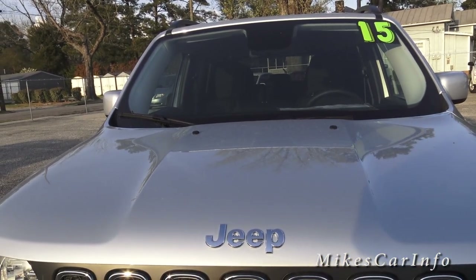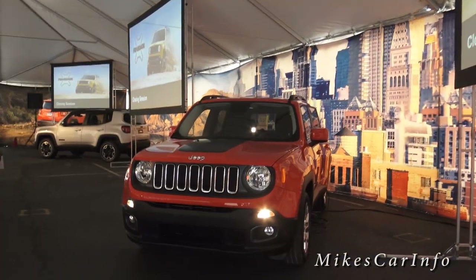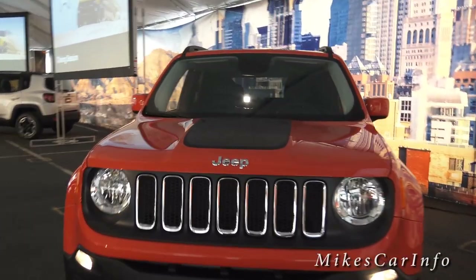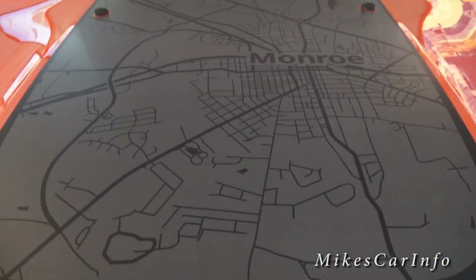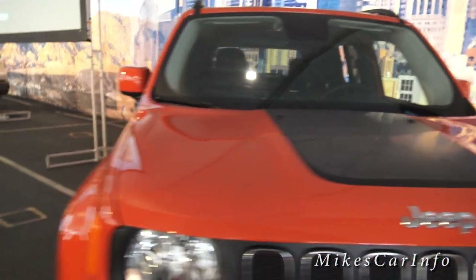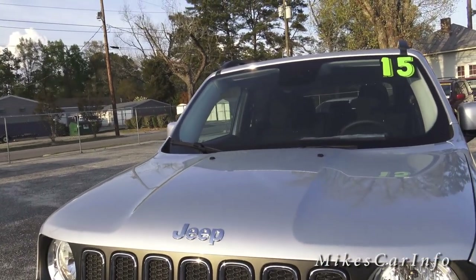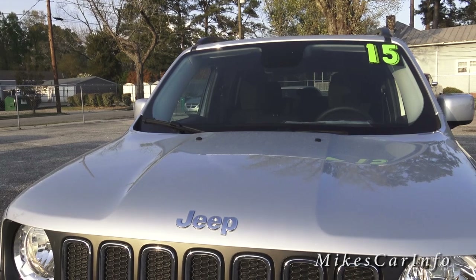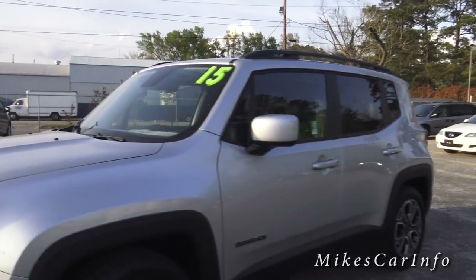You can customize the hood decal with a map of your area. For example, I went to a special event to learn about the Jeep Renegade in Monroe, North Carolina, and they had an example decal on the hood with a map of Monroe, North Carolina. You can customize it to wherever you live — if you live in New York City, you can have a map of New York City with the city name printed right on the hood.